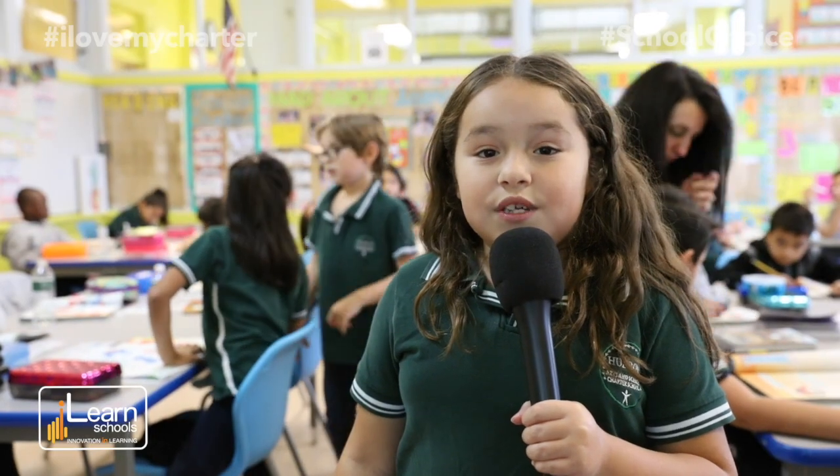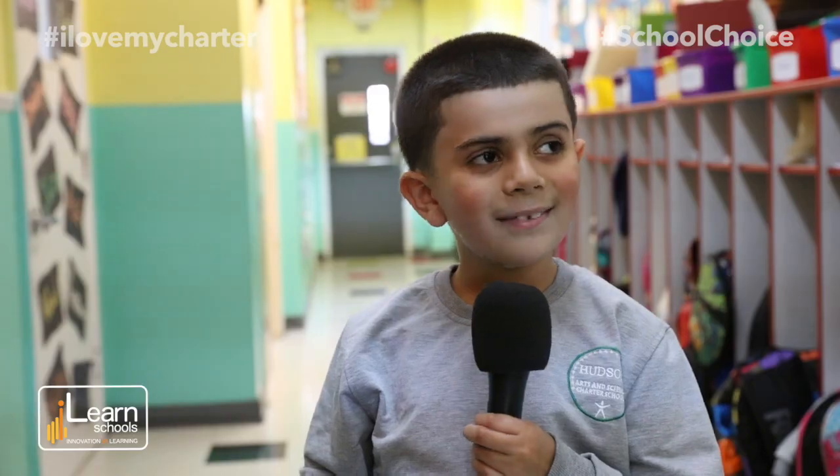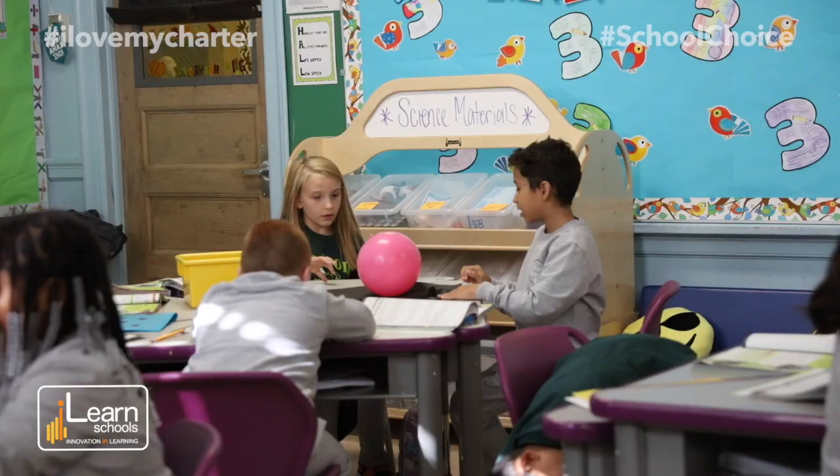I like STEM classes because they're really fun and we get to learn about new experiments. We made bubbles and that was a lot of fun. Rubbing a balloon on different objects and the balloon following the objects.